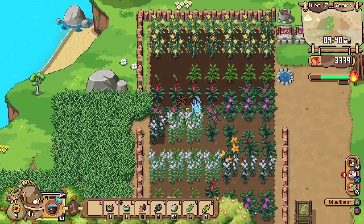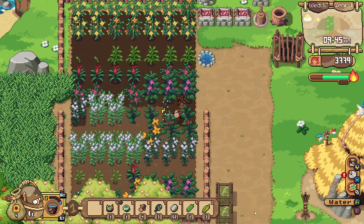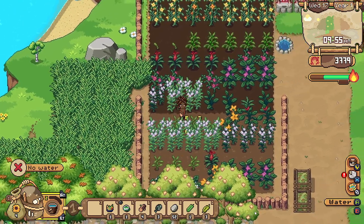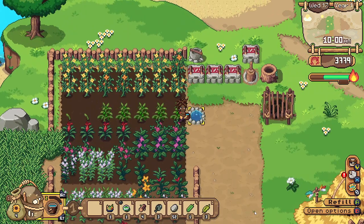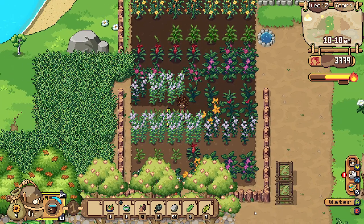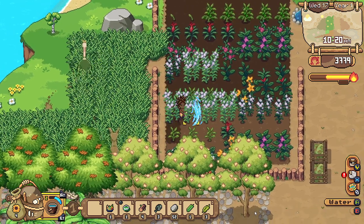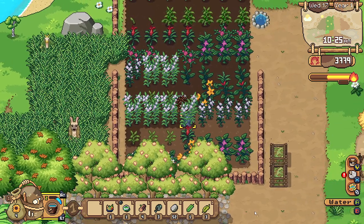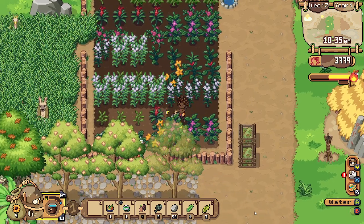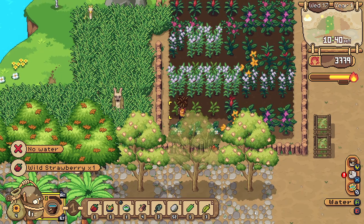Maybe today is gonna be another day where we just have to work in the village only, because there's still lots to be done. Every time we have to go all the way out to the forest or the savannah it takes so much time. And out of water once more.